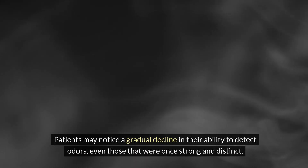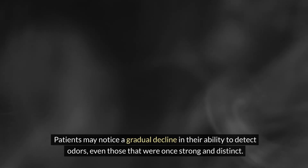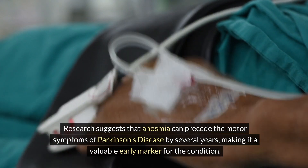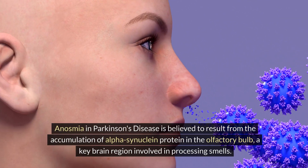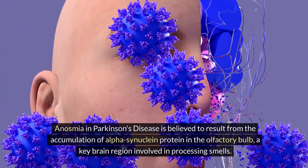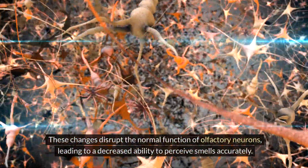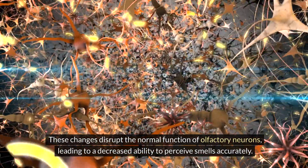Patients may notice a gradual decline in their ability to detect odors, even those that were once strong and distinct. Research suggests that anosmia can precede the motor symptoms of Parkinson's disease by several years, making it a valuable early marker. Anosmia is believed to result from the accumulation of alpha-synuclein protein in the olfactory bulb, disrupting the normal function of olfactory neurons and decreasing the ability to perceive smells accurately.